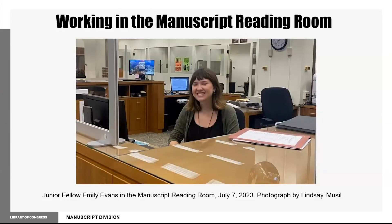The manuscript division holds over 73 million items related to American history, and we receive questions from researchers looking for material in these vast holdings. As a fellow in the manuscript reading room, I perform reference interviews, help researchers use tools to locate relevant research material, and pull manuscripts for reading room use.